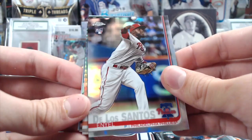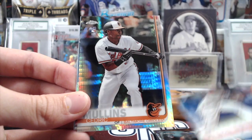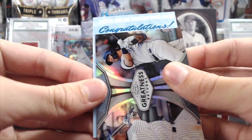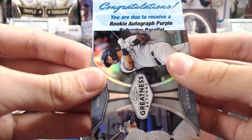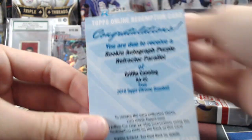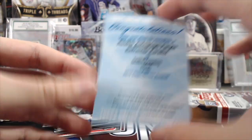Tatis was in a couple of things too — we got a Tatis Redemption of something. Cedric Mullins, Torres. Hopefully it says Super Fractor or something big. Due to receive a rookie autographed purple — it's a color. Griffin Canning. Not the biggest name, but at least it's a color autograph. Pitcher for the Angels — so at least it is a purple.